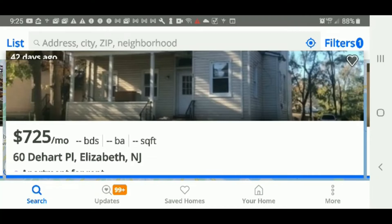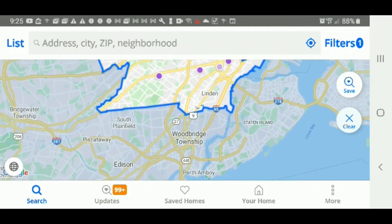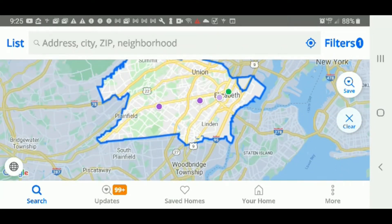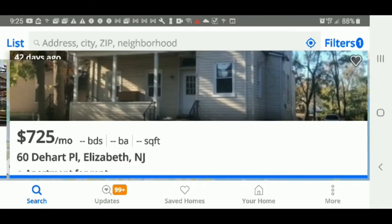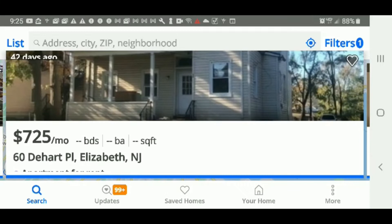Hey, this is Section 8 NJ MPA — don't forget to subscribe. I found another affordable place in Elizabeth, New Jersey. There's one for $950 — I'll do another video on that — but I found this place in Elizabeth, New Jersey. It's 60 Heart Plaza, Elizabeth, New Jersey, and it's $725 a month. It's not listing how many bedrooms it has.